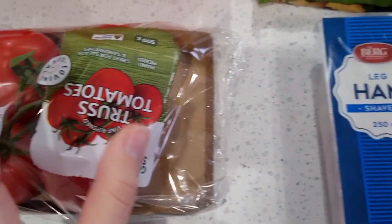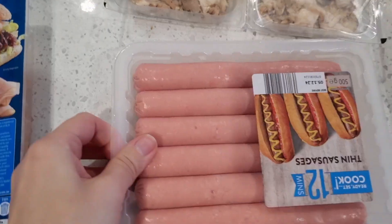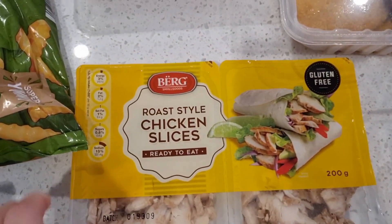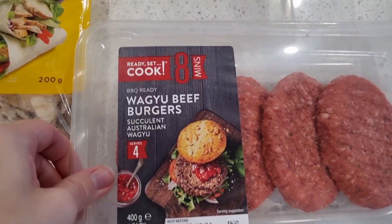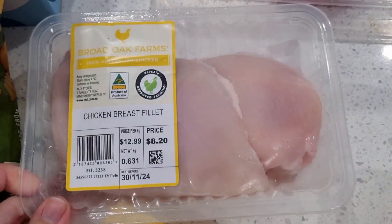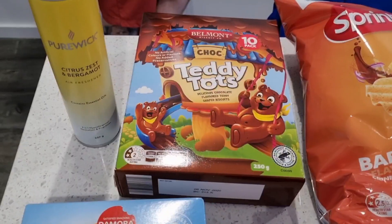We have some truss tomatoes, we got some ham, a pack of beef sausages, we got some of these roast chicken slices, we got some beef burgers, chicken schnitzel, some chicken breast fillets, and we got some sizzle steak which I love doing sizzle steak sandwiches.